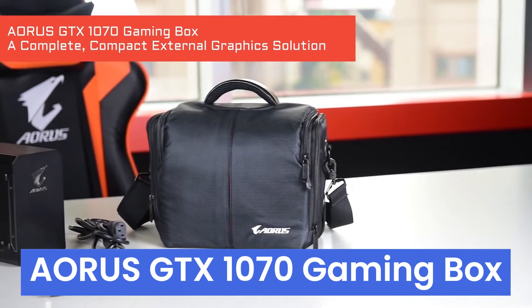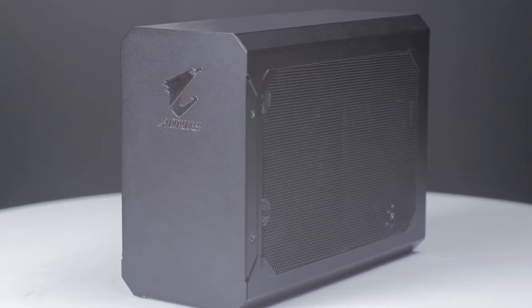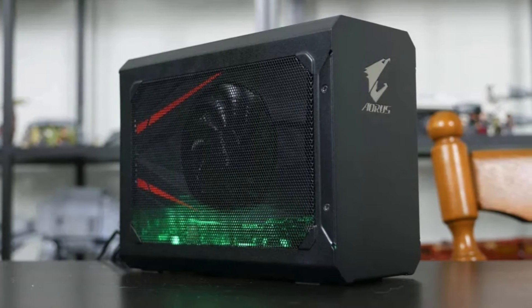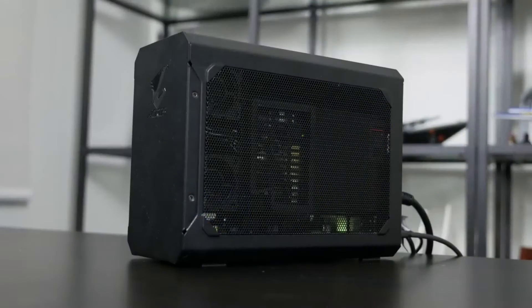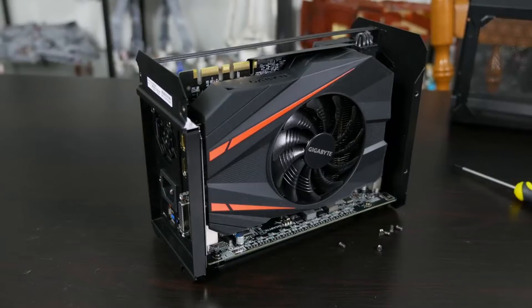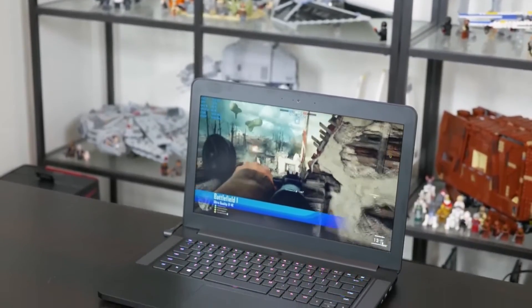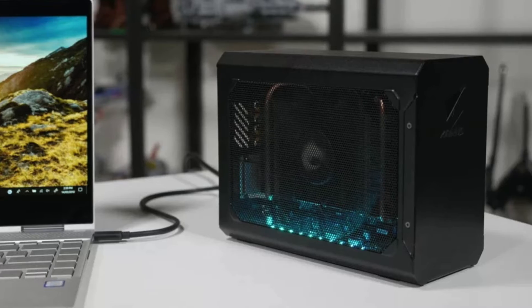Number 4: Aorus GTX 1070 Gaming Box, a compact powerhouse that revolutionizes gaming on Ultrabook laptops. With the Gigabyte GeForce GTX 1070 Overclock Edition graphics card at its core, this gaming box delivers incredible performance for even the most graphics-intensive and VR-ready games. Thanks to Gigabyte's thermal and overclock technology, you can push the boundaries of performance while keeping noise levels to a minimum. However, it's essential to recognize that this solution may not be suitable for those already equipped with a high-end gaming rig. Yet for gamers seeking portability without sacrificing performance, the Aorus GTX 1070 Gaming Box is a game-changer, providing the freedom to set up your gaming station anywhere you go. If you're in the market for unparalleled performance in a compact form factor, this gaming box is your ticket to gaming bliss.